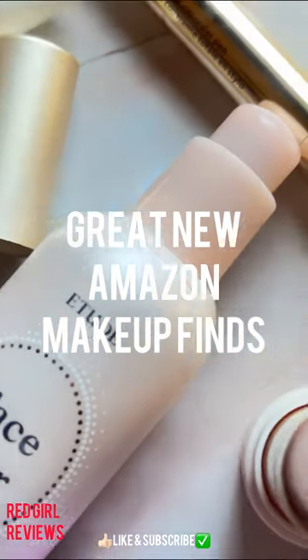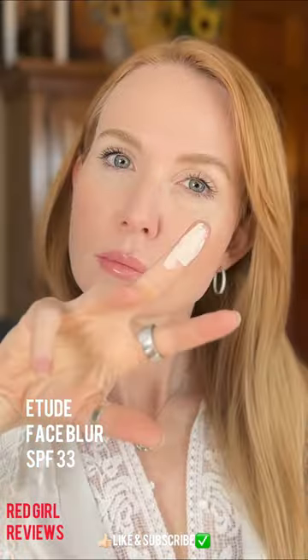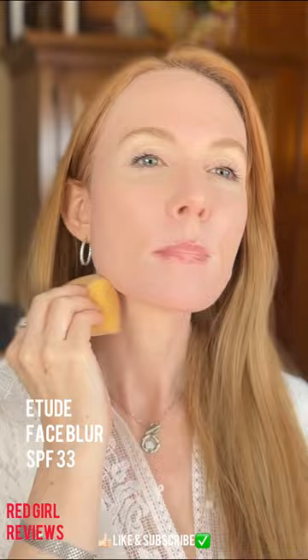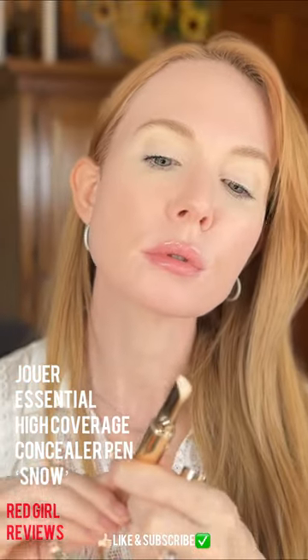I found some great new makeup on Amazon, all for budget prices. Starting with this Etude face blur — I thought it was going to be like a CC cream with some coverage, but no, it just makes a really good SPF primer. This concealer pen is a new favorite; it totally reminds me of the Hourglass foundation stick.